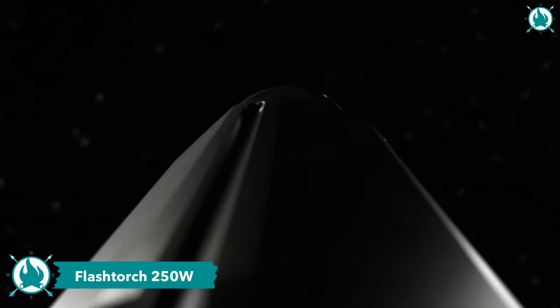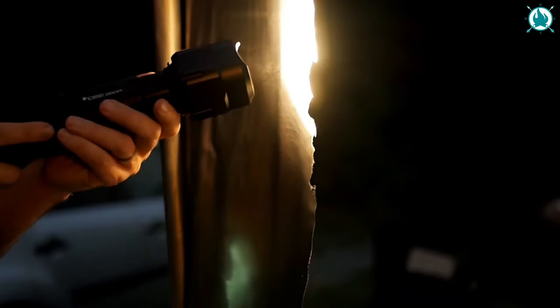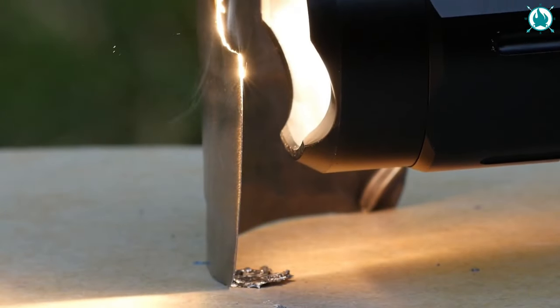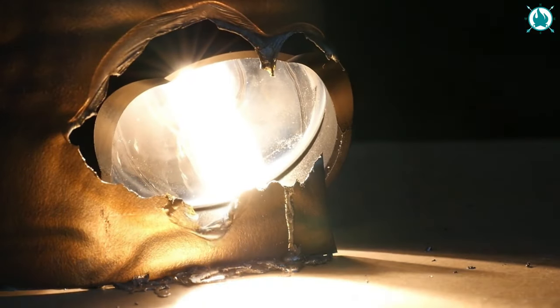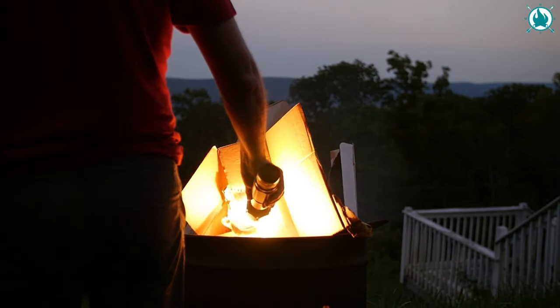From the makers of the world's most refined lasers comes the ultimate in handheld flashlights. The Flash Torch is a compact, portable searchlight capable of producing an incredible 12,000 lumens of intense white light. What sets it apart is its ability to concentrate heat, allowing it to burn, melt, and even start fires.